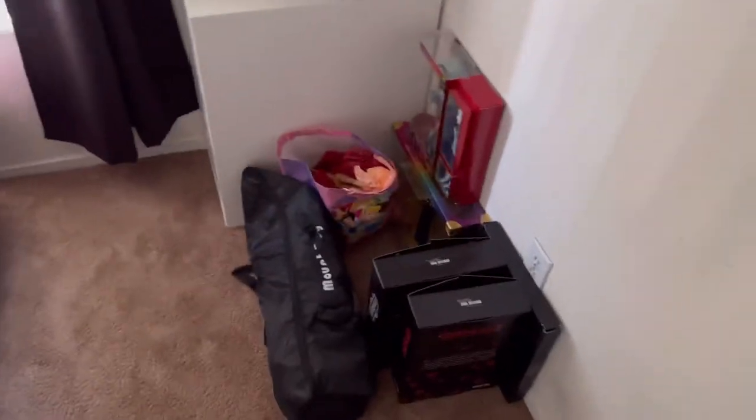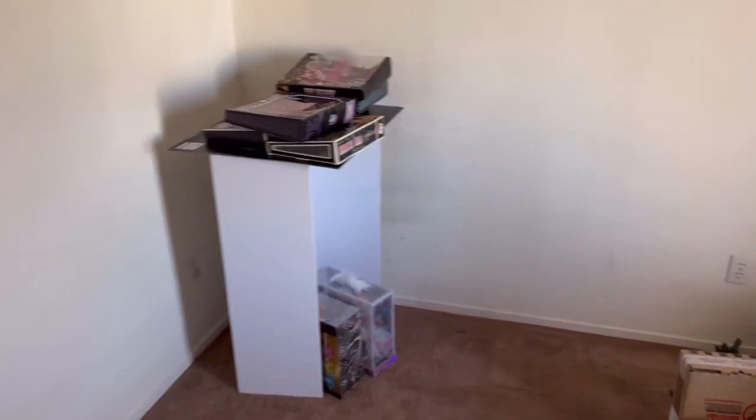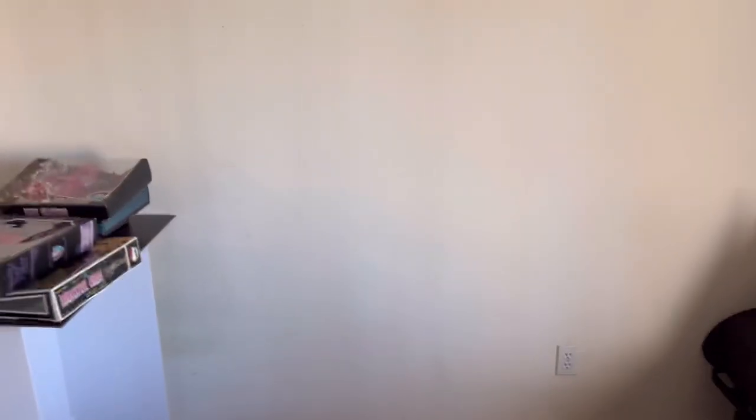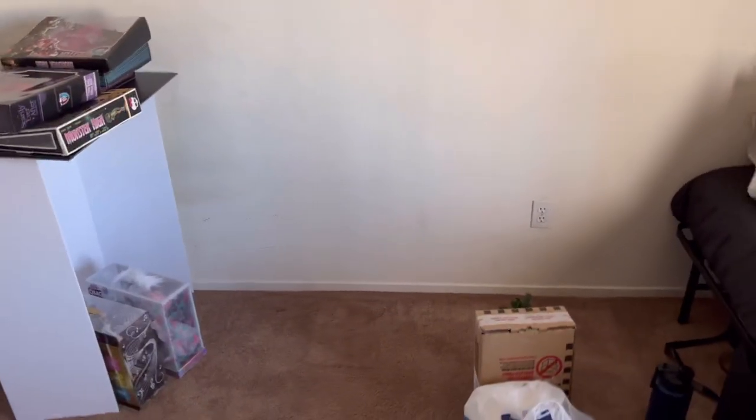Hello everybody! Welcome to my bedroom where I reside here in the land of dolls. You may be wondering why does it look like this? Well, you see, my siblings moved out on me and now I have two bedrooms. Because I'm not a normal person, one of those rooms is gonna become a doll room, yes.